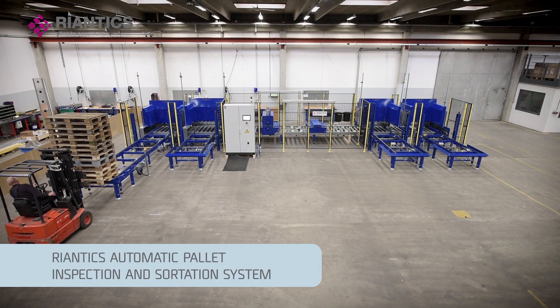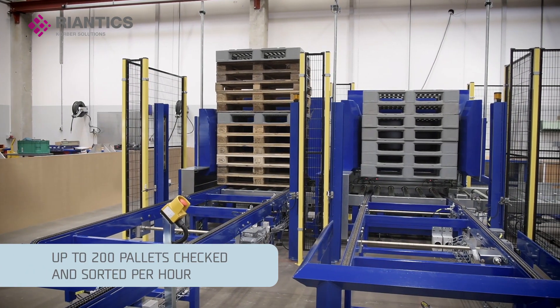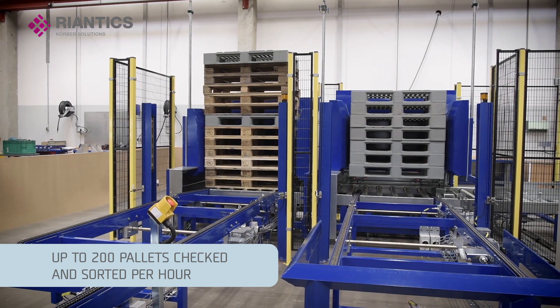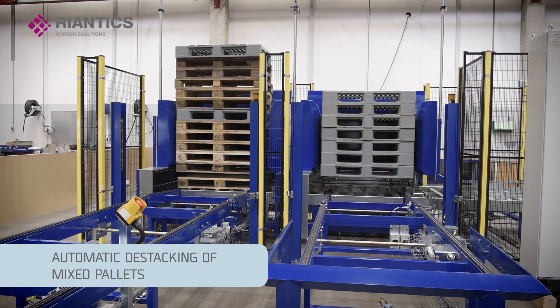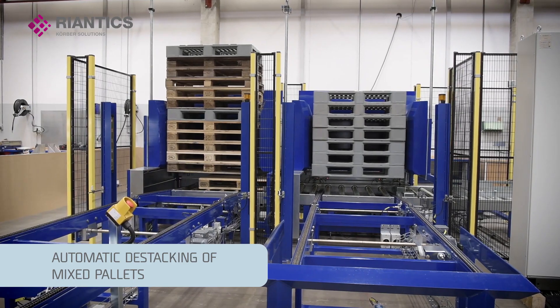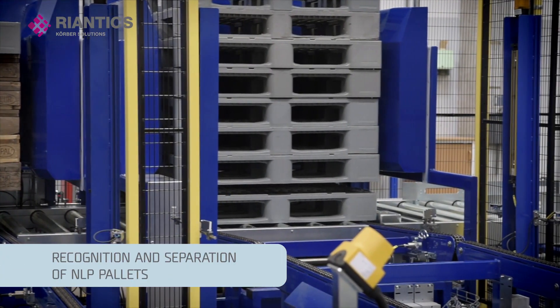This automated standalone pallet sorting system from Reantix checks and sorts up to 200 pallets per hour. The system is de-stacking mixed pallets and it automatically recognizes and separates plastic pallets.